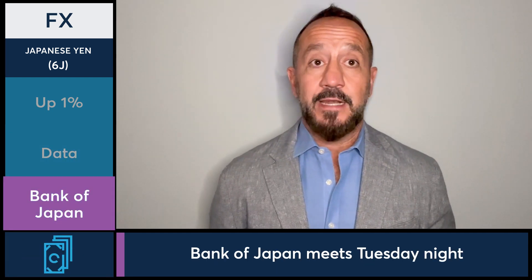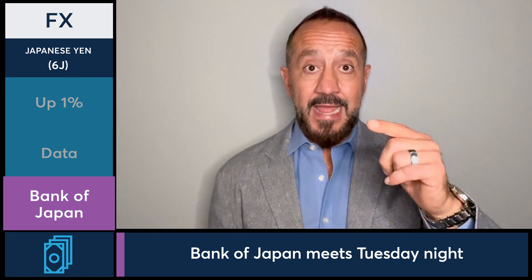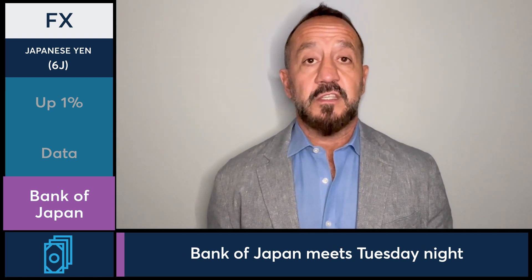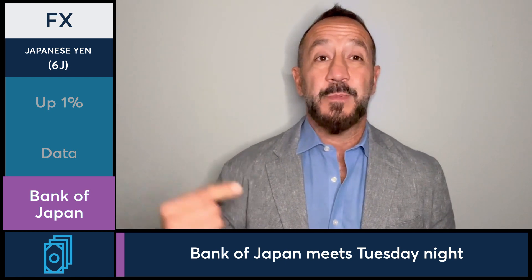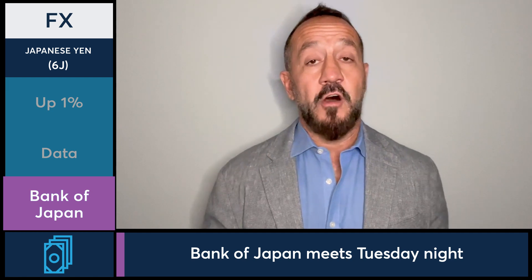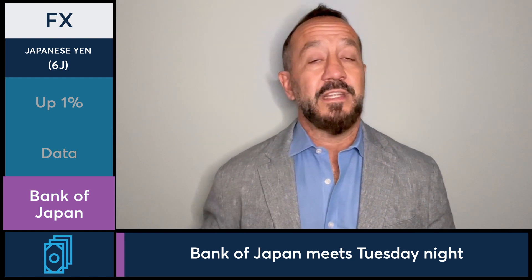That Bank of Japan interest rate decision and meeting is critical. It happens Tuesday night. At their last meeting, they expanded the band that the JGB — that's the Japanese 10-year — could trade into, taking the upper end of that band to 50 basis points or 0.5% on the yield. The last few days the market has been testing that upper band, and that's likely why we've had Japanese yen strength, as people were taking yen off the market to buy that JGB and try to push that yield higher.